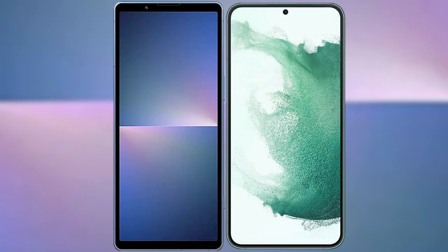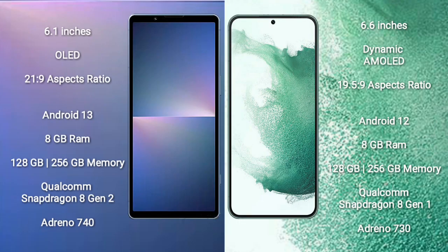I will compare the new Sony Xperia 5 Mark V with the Samsung Galaxy S22 Plus. The Sony Xperia 5 Mark V comes with a 6.1-inch OLED display and an aspect ratio of 21:9. The Samsung Galaxy S22 Plus comes with a 6.6-inch Dynamic AMOLED display and an aspect ratio of 19.5:9.